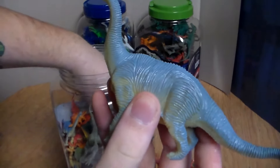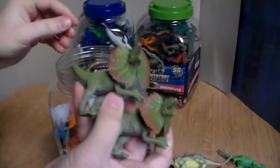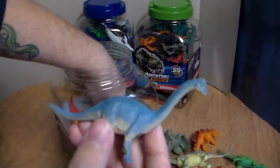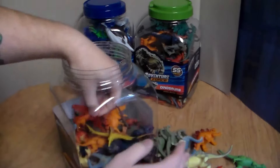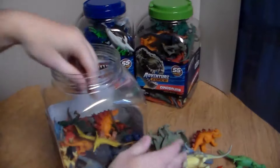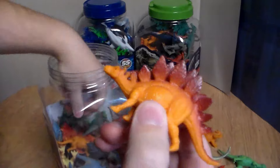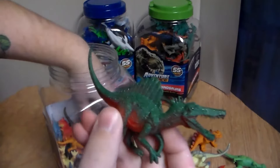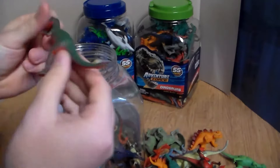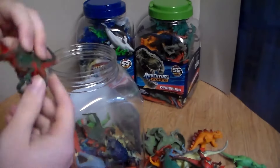Another Dilophosaurus, a beautiful brown T-Rex, another Brachiosaurus — much larger — a green Dilophosaurus, another green Dilophosaurus with a little brown coloration, a beautiful Stegosaurus, another amazing Brachiosaurus, a little baby Stegosaurus — how cute is that — another pterodactyl, another little baby Stegosaurus, and a beautiful Spinosaurus.